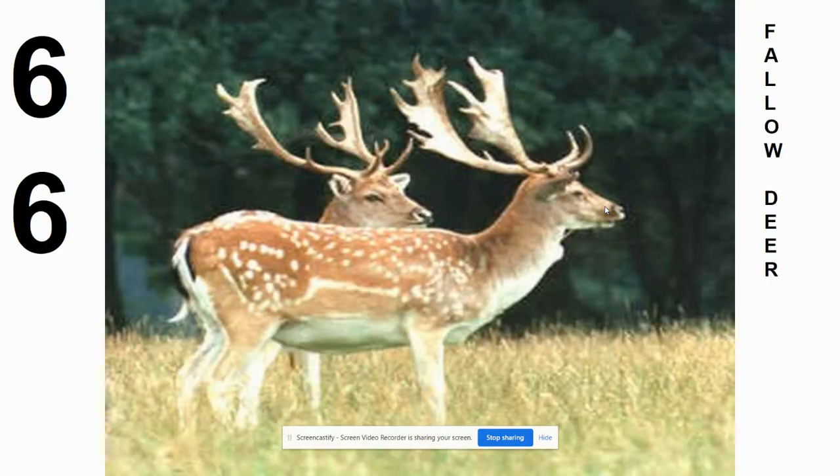Number 66 is called a fallow deer. This is actually a deer from Europe that was brought over to some parts of the United States for hunting purposes. There are pockets of fallow deer in Texas and some Southern states. It's kind of a combination of a bunch of other animals: white spots like in white-tail fawns, a sort of C-shaped antler with some palmation in it — you can see elk features, moose features, and caribou features all in one. Not native to the North American continent, but they are found in some spots where people have introduced them.